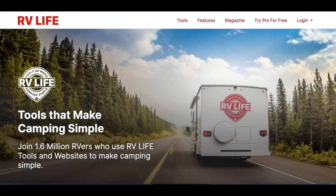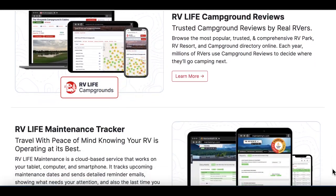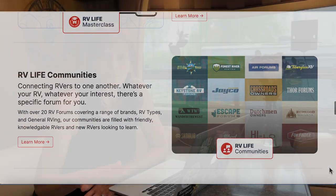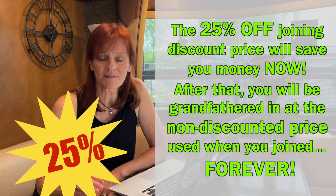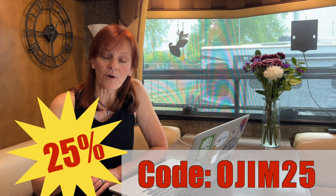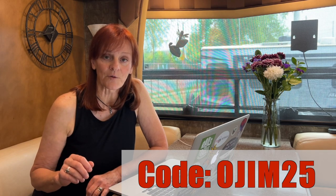The RV Trip Wizard is actually part of the RV Life Bundle, which includes the RV GPS app, campground reviews, RV maintenance, and a lot more. We feel this is a must-have for RVers when planning. If you don't already have it, we're putting a link below where you can get 25% off — the biggest discount you'll find on the internet. When checking out, just put in the code OGJM25 — that's Our Journey in Miles — and we appreciate your support.